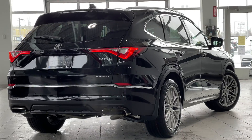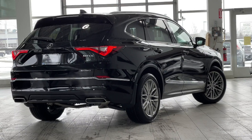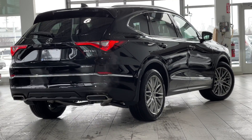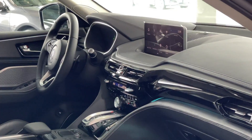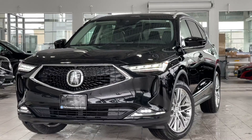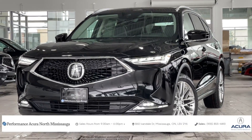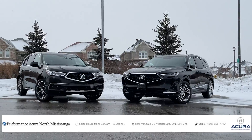2022 Acura MDX. You can call the MDX one of the founding members of the three-row SUV luxury segment. New changes to the MDX are absolutely radical and I believe that the Acura brand has gone all the way to make sure that this vehicle doesn't disappoint anyone. Before we get into the good stuff, I'd like to thank everyone at Acura North Mississauga for making this video possible.